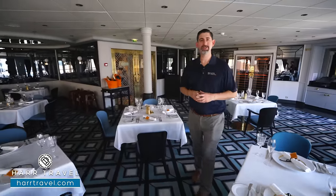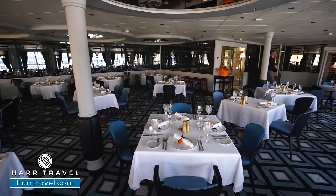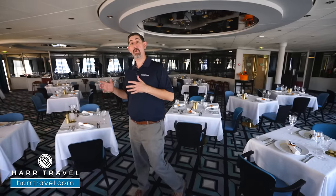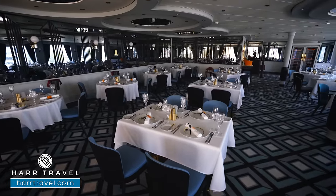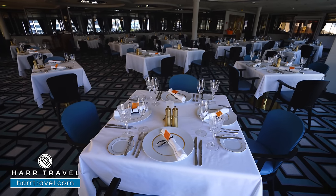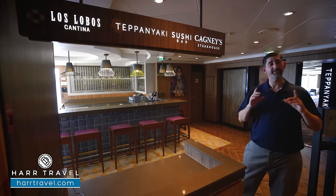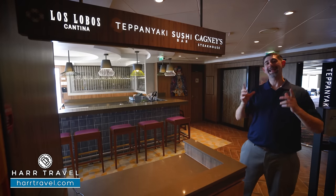Another classic option from Norwegian is Le Bistro French — you're going to find this on all the ships because it is so popular. If you like classic French food, you're sure to love digging in. You can take advantage of that beverage package as you work through the wine options, and they do have upgraded options including their partnership with Veuve Clicquot. As we walk through the space, you can see they have tables for two and four, even larger tables for a family group. This is where you're going to get classic French items — maybe a little French onion soup, beef tartare, escargot, coq au vin. They have all your classic favorites and the ambiance here is wonderful. Up on Deck 12 is where you're going to find most of the specialty restaurants — the check-in for Los Lobos, Teppanyaki, the sushi bar, and Cagney's Steakhouse.